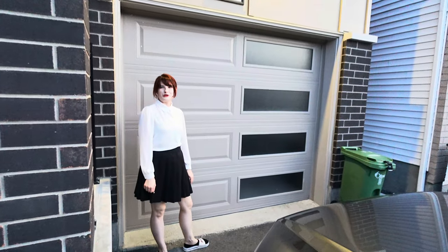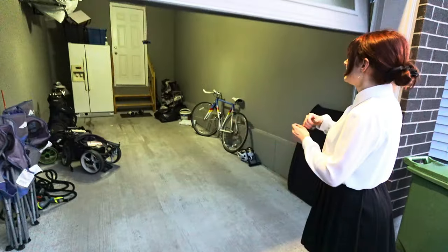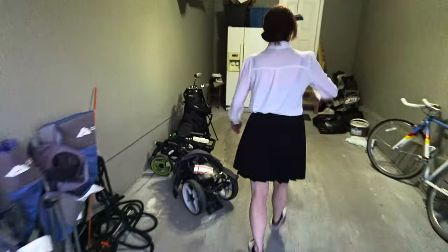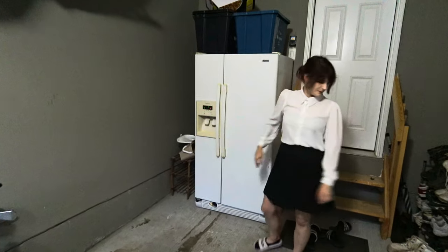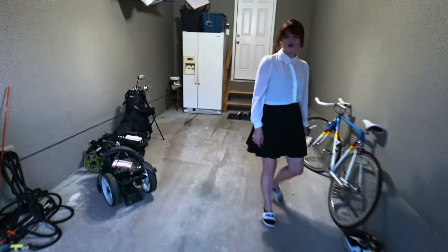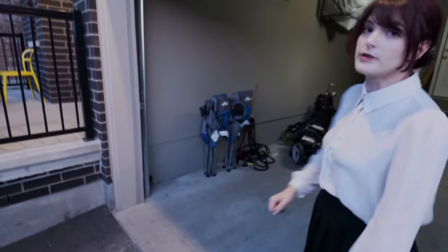So we're gonna show you the garage! Open sesame! Here is the fridge that our roommate uses and the winter boots. There's not much to show but we have a pretty decent garage that we're gonna use more in the winter.